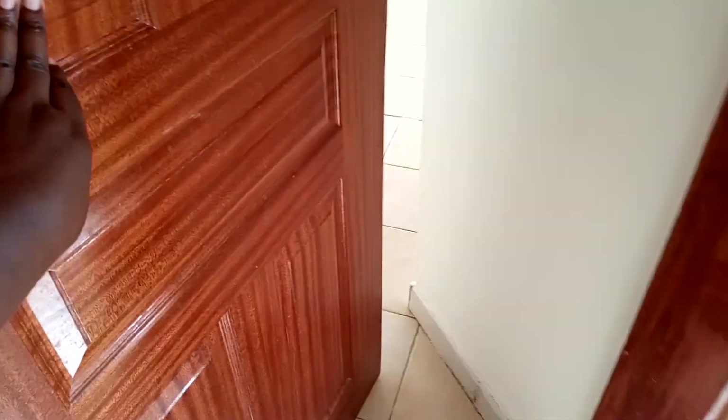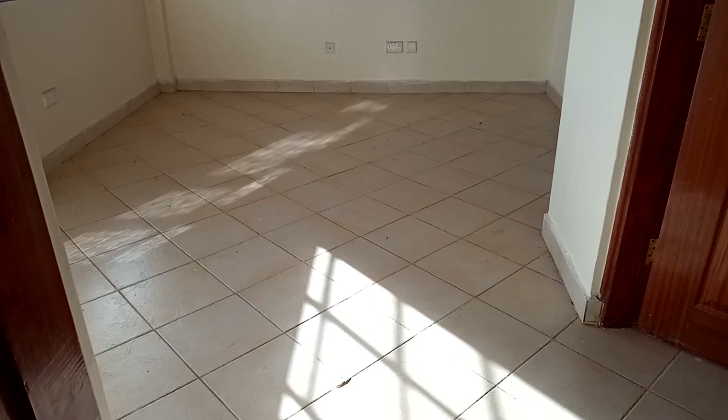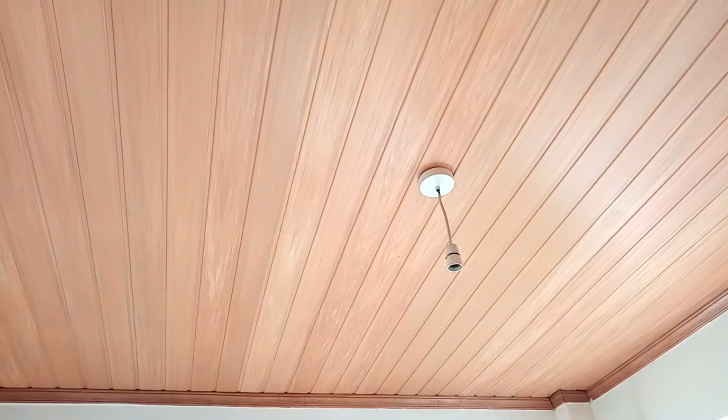This is a two-bedroom apartment and this is how the sitting room looks like. I like how it's spacious — the floor is not so bad, the walls are well painted, the ceiling board is just awesome. Let's head to the kitchen and check it out.